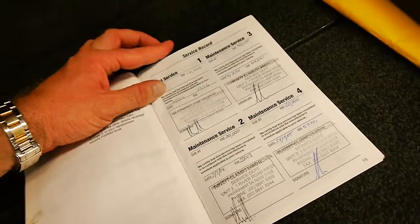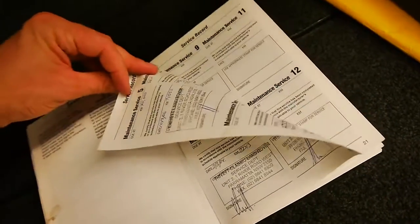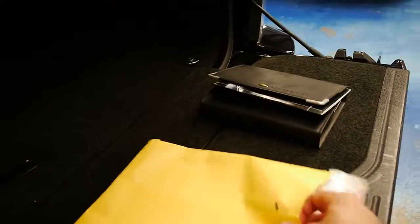Originally the first servicing was also done at Trevet — 59, 70, and so on. So when you're buying a Range Rover, I'd go so far as to say the most important thing is the service history, and then you work your way back from there.